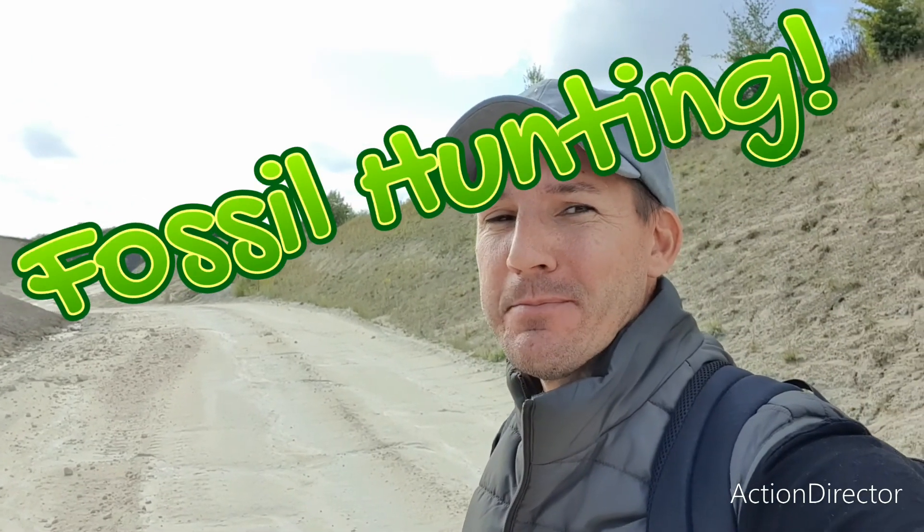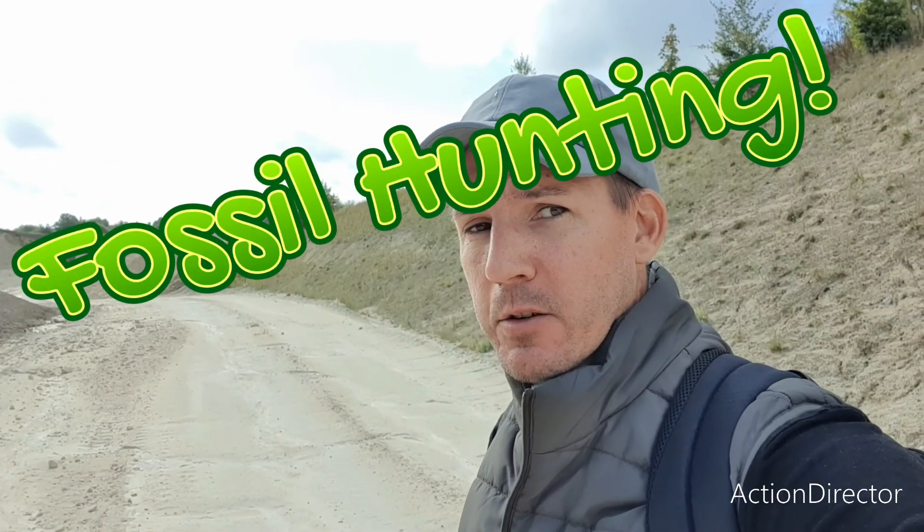Well hello, I'm back! Hope you missed me! Today we are at a quarry and we're gonna look for Cretaceous fossils. It's a gravel quarry in Skåne, Sweden.